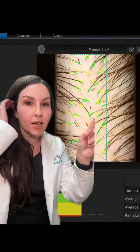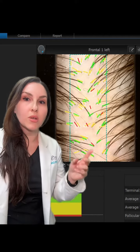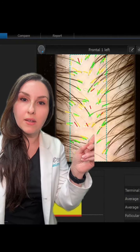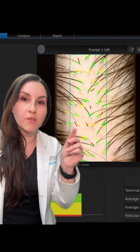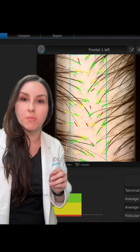What the trichoscopy does is give an assessment of the hair follicles within the image, and they are color coded. The green color here indicates small terminal hairs — hairs that are almost fully grown. Sometimes when patients have baseline fine hair, they have a lot of small terminal hairs.